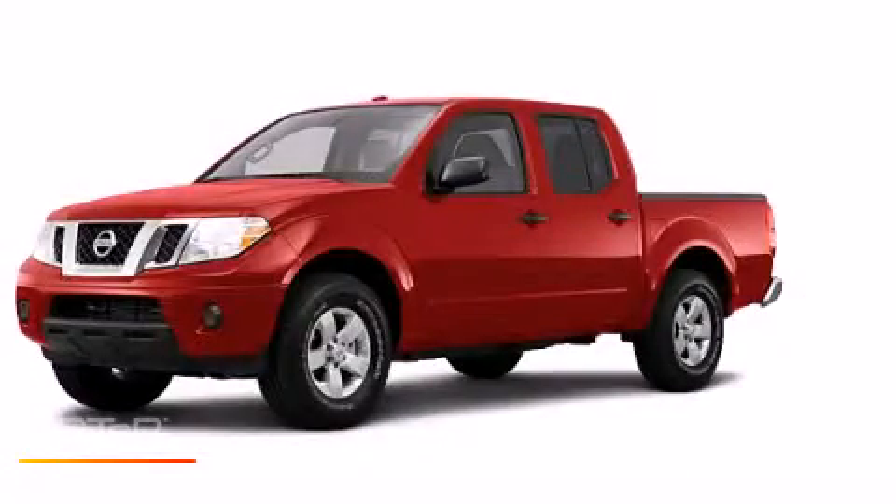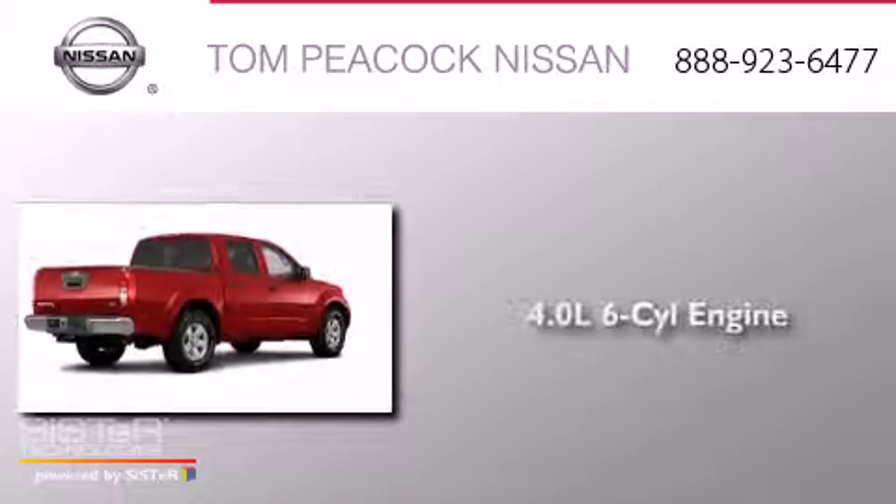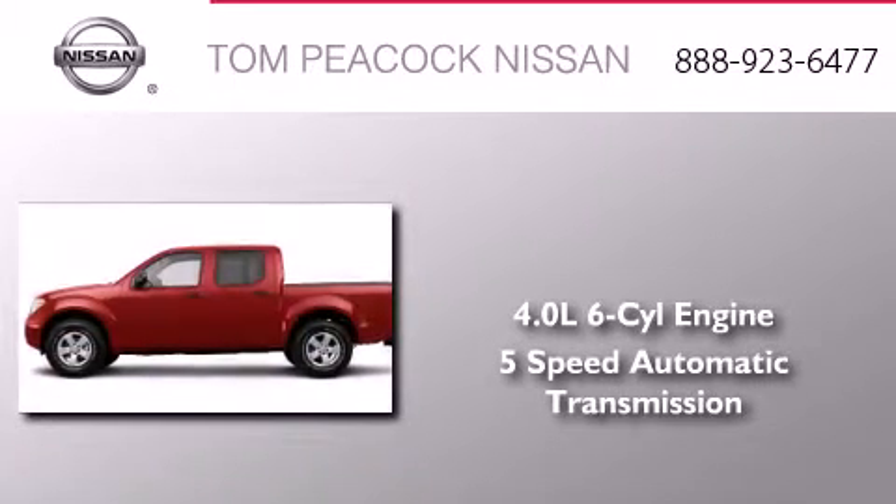This is a brand new 2013 Nissan Frontier. It has a 4.0-liter 6-cylinder engine and a 5-speed automatic transmission.